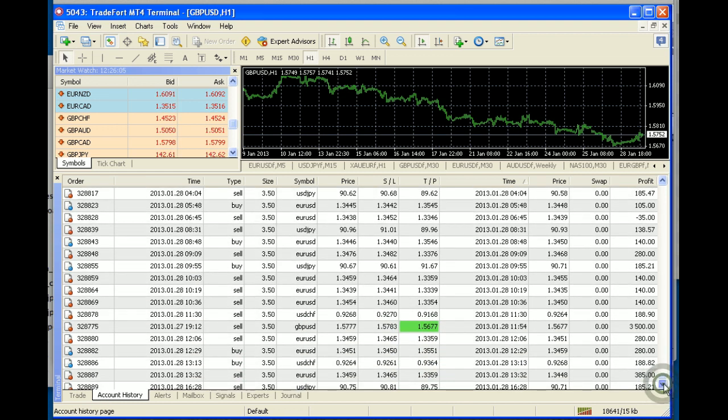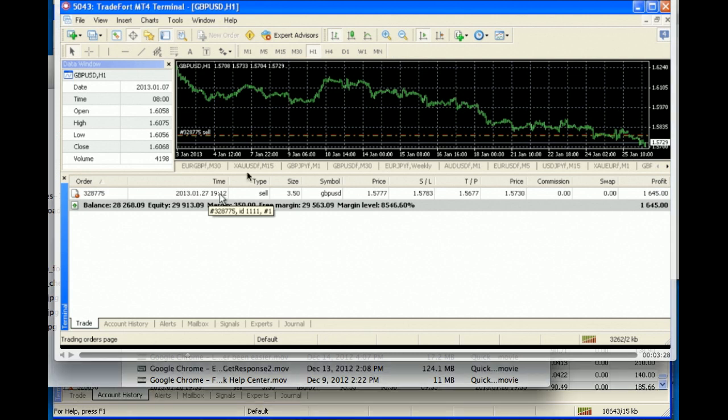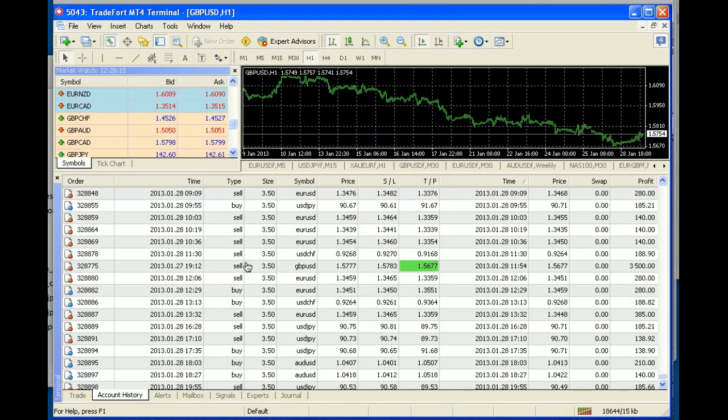That trade we were talking about is this one. Cross-referencing, it is the exact same trade — trade number 1912 — and looking back, also 1912. The trade started at 15,777, the TP was 100 pips of profit, and that was good for $3,500.